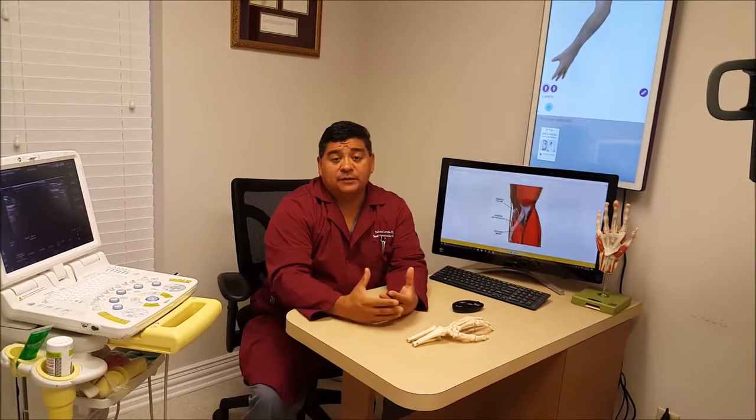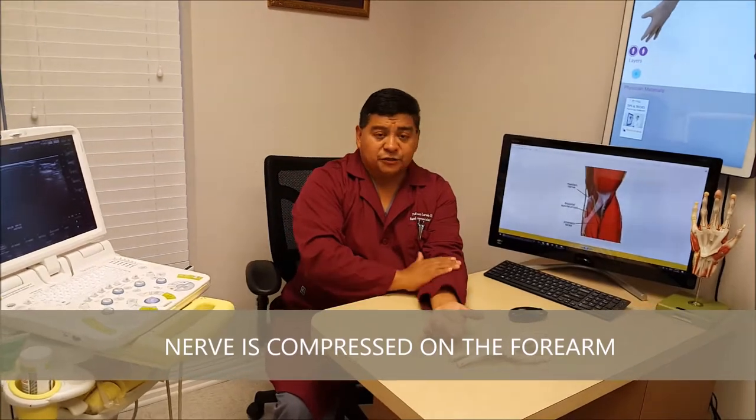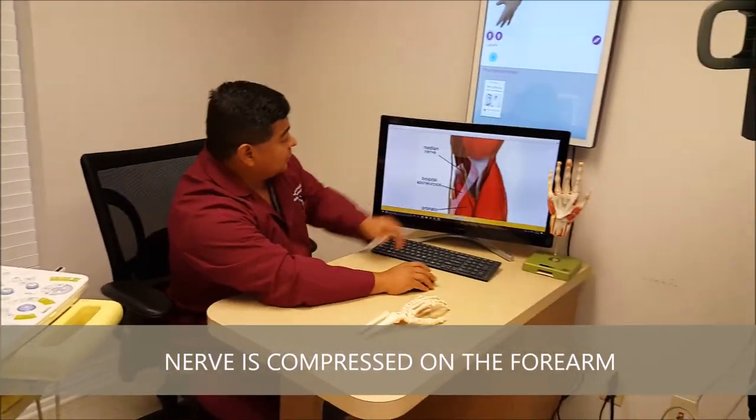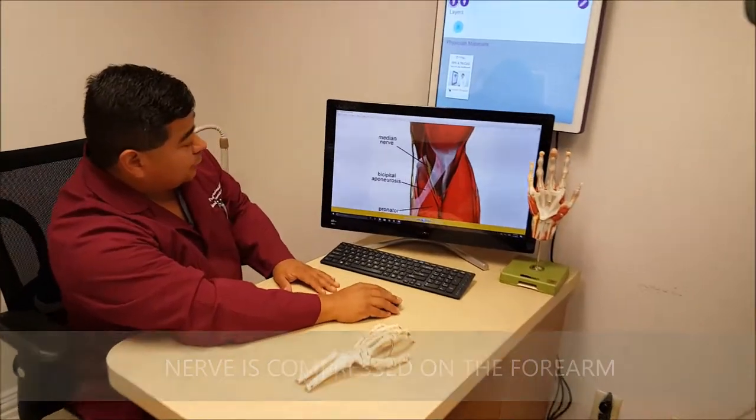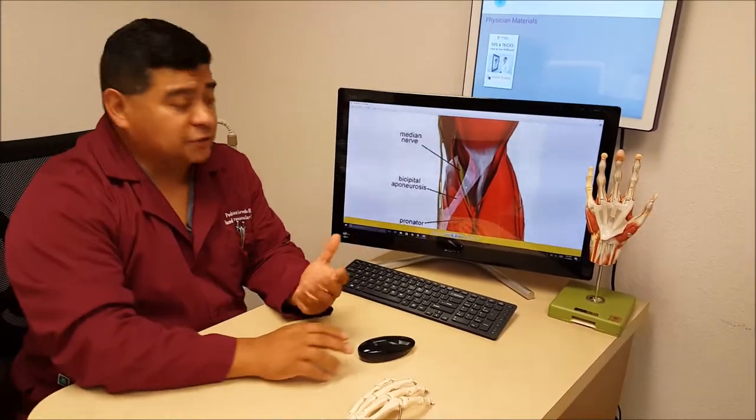It's basically the same nerve as carpal tunnel, but instead of the nerve being compressed here at the wrist, the nerve is actually compressed here at the forearm. There is the median nerve that comes down the forearm, and there's a ligament and tissues that come across here that unfortunately cause compression in that area.